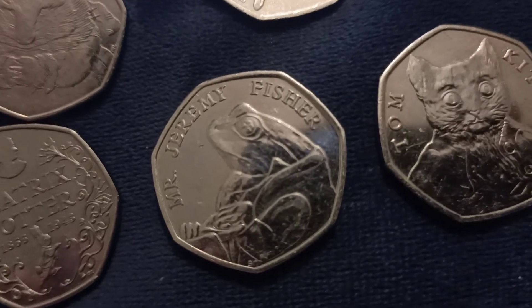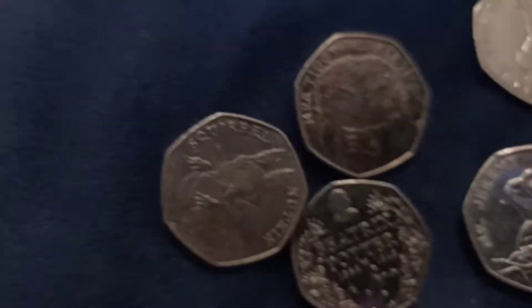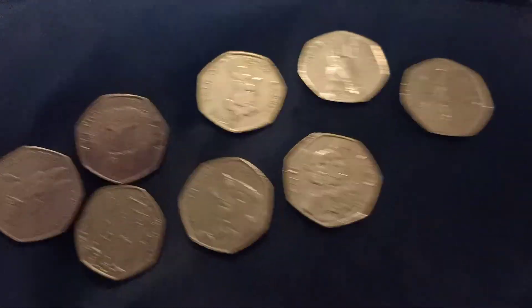Here's another one — lovely, can you see this one? Oh lovely. Lovely eight coins.